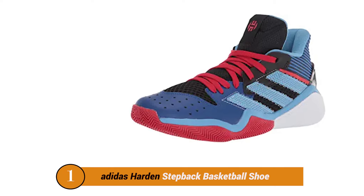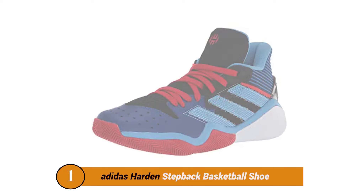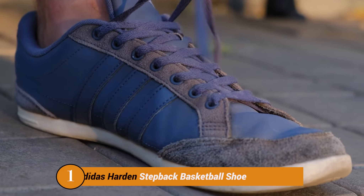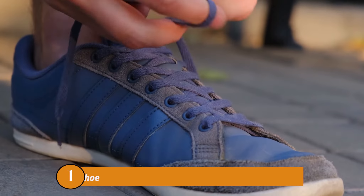Number One Product: Adidas Harden Step Back Basketball Shoe. The shoe has a synthetic sole. Adidas Men's Basketball Shoe.